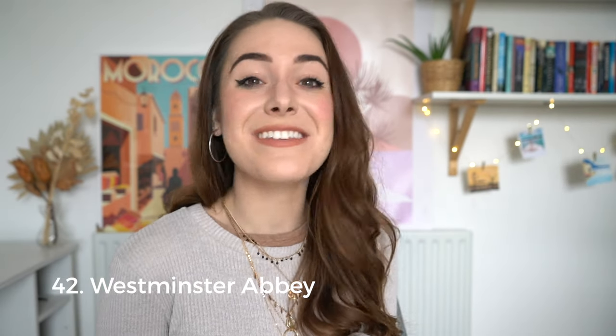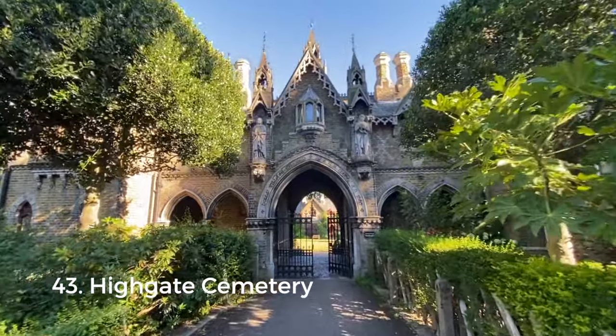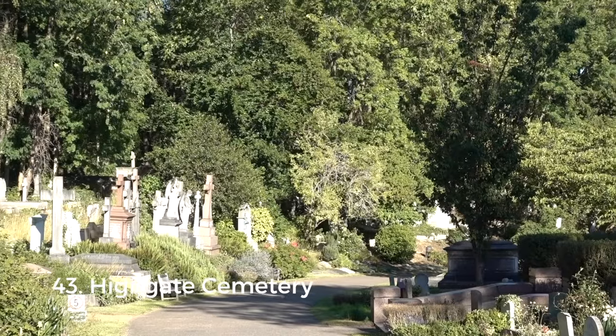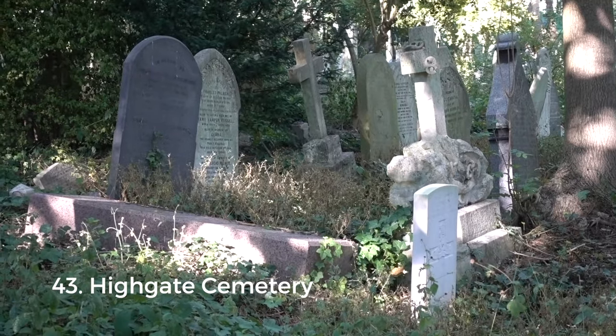That brings us to the final location in this category: Highgate Cemetery. Approximately 170,000 people are buried there, including singer George Michael, writer Douglas Adams who wrote The Hitchhiker's Guide to the Galaxy, and German political theorist Karl Marx.